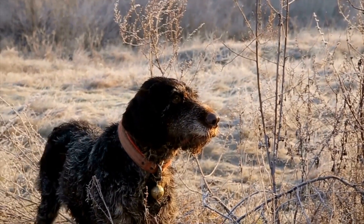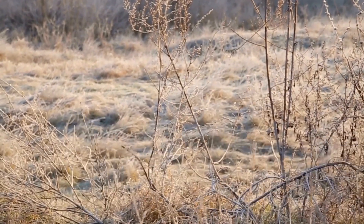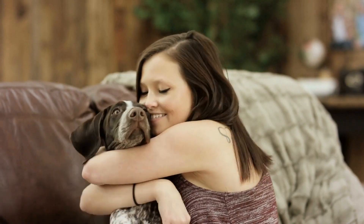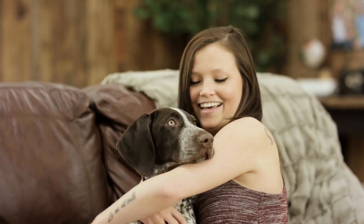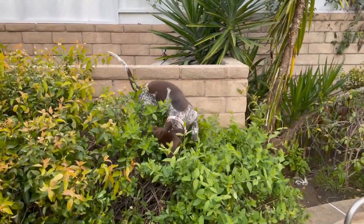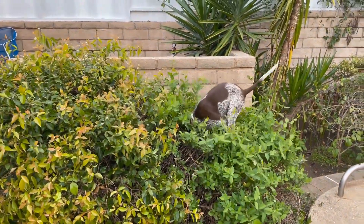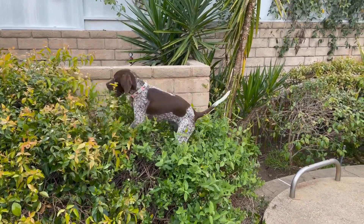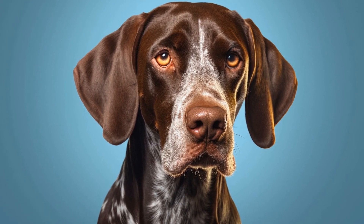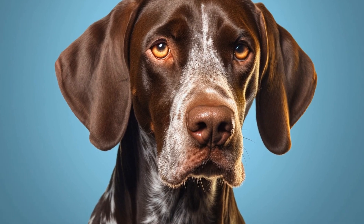Another common health issue in German Shorthaired Pointers is bloat, also known as gastric torsion. This is a life-threatening condition where the stomach fills with gas and twists on itself, leading to a potential rupture of the stomach and cutting off blood supply to vital organs. Bloat can be caused by several factors, including eating too quickly, exercising immediately after a meal, or having a deep-chested conformation. To reduce the risk of bloat, it is important to feed your German Shorthaired Pointer smaller meals throughout the day, discourage rapid eating, and avoid vigorous exercise right after meals.